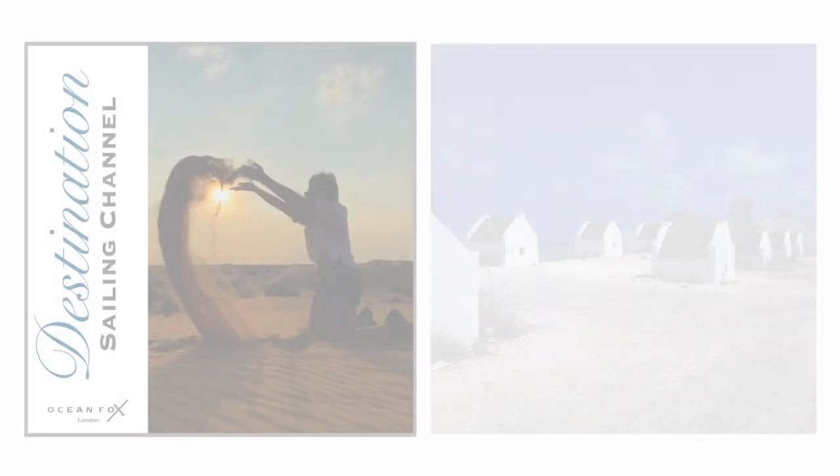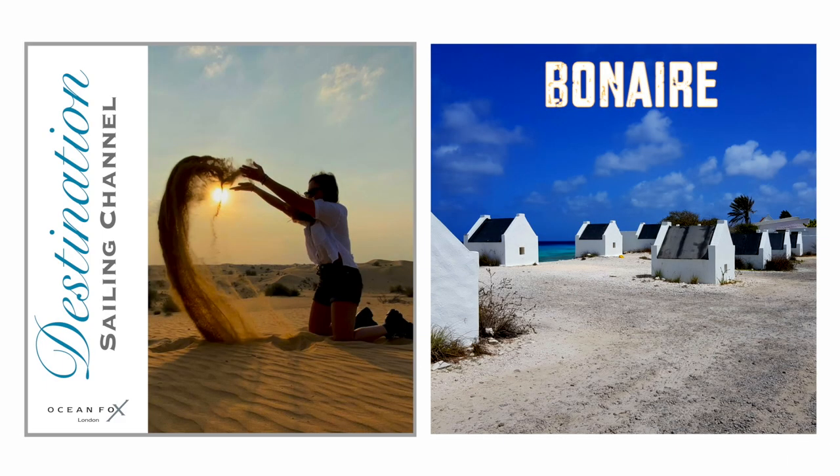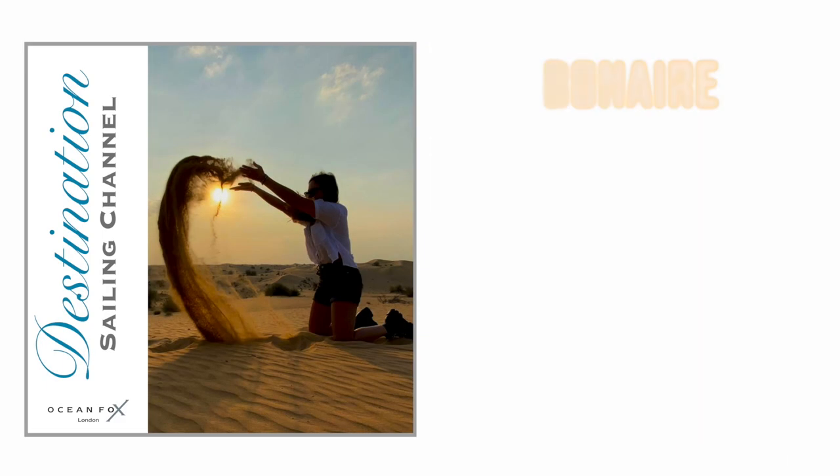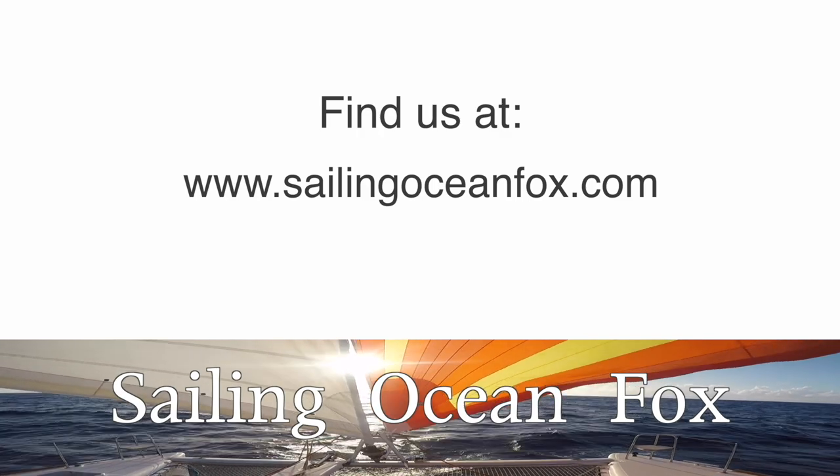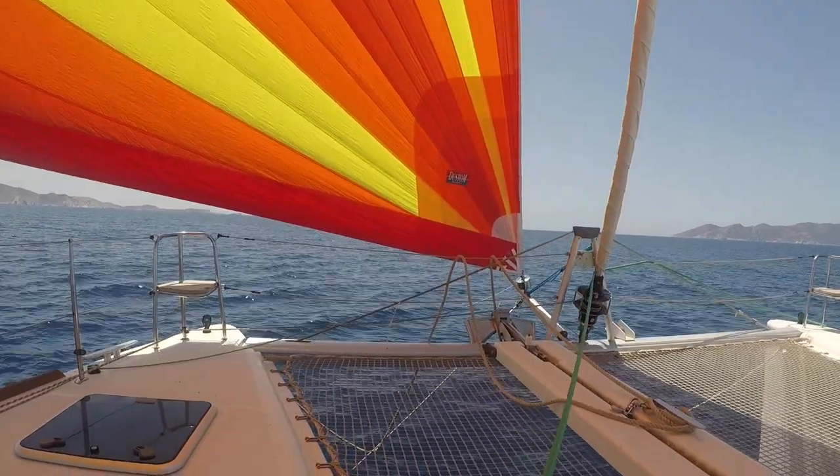Hello and welcome to the Destination Sailing Channel. I'm Carla and I'm Simon, and we are from the YouTube sailing channel Sailing Ocean Fox. Over the past three years, we've sailed over 25,000 miles on our catamaran through the Mediterranean, across the Atlantic and the Caribbean.